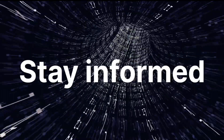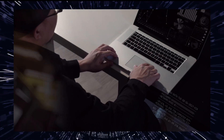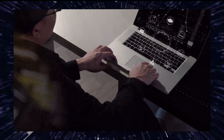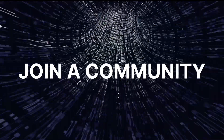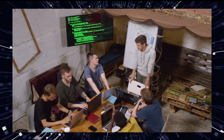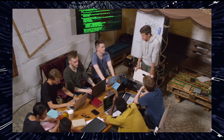Tenth, stay informed. Cybersecurity is a rapidly evolving field. Stay updated with the latest security threats, vulnerabilities, and techniques by reading books, blogs, and attending security conferences. Eleventh, join a community. Engage with the cybersecurity community. There are forums, online communities, and local meetups where you can connect with others who share your interests.